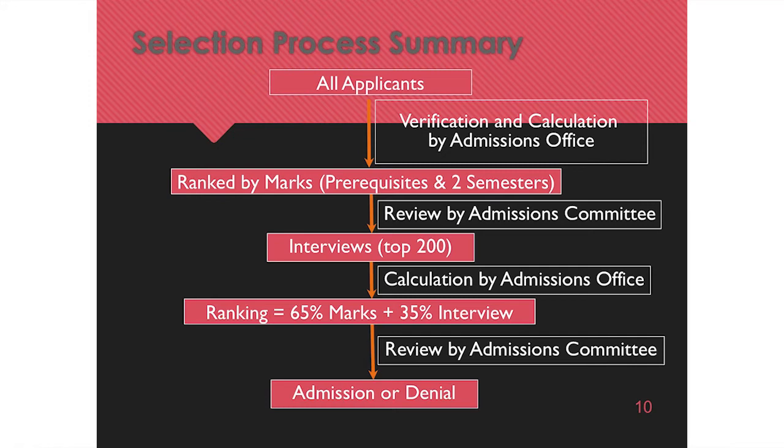The admissions committee does not see if you've applied more than once. We don't look at your age, what school you went to, where you're from — we only know you're an Ontario resident. We don't know if you've applied once or four times. You're only allowed to apply four times, by the way, and then you're cut off. Each individual application is seen on its own.